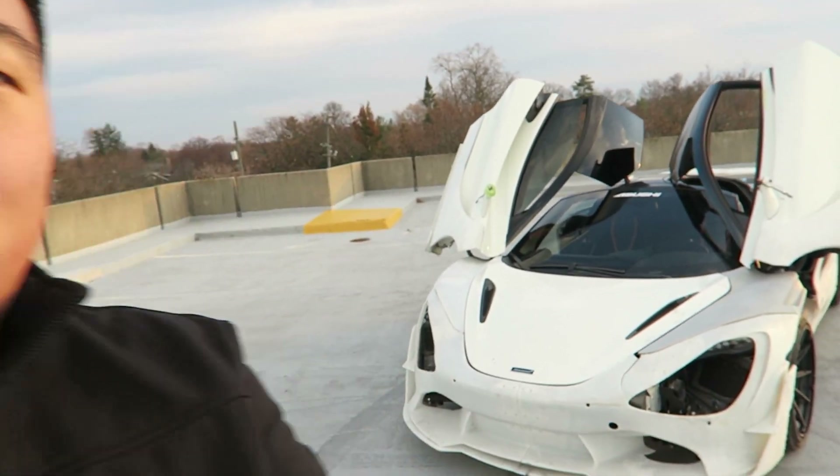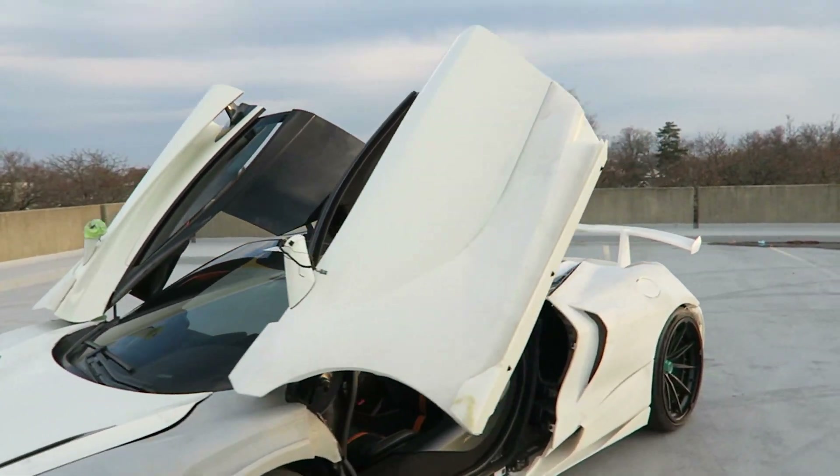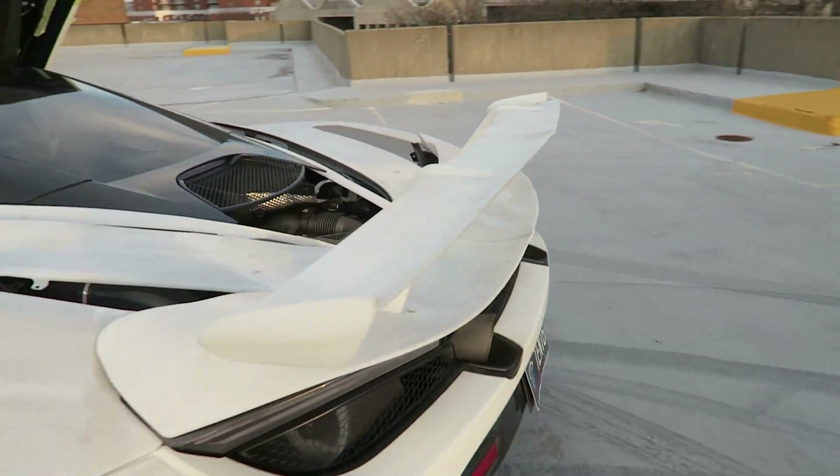This whole thing was prototyped with a proprietary 3D gel material that gets UV cured for that final result. Technology is really impressive — what it can do to create things like this. Eventually this shall become the full carbon 1016 Vision wide body for the 720S, with 30 of them in the world.